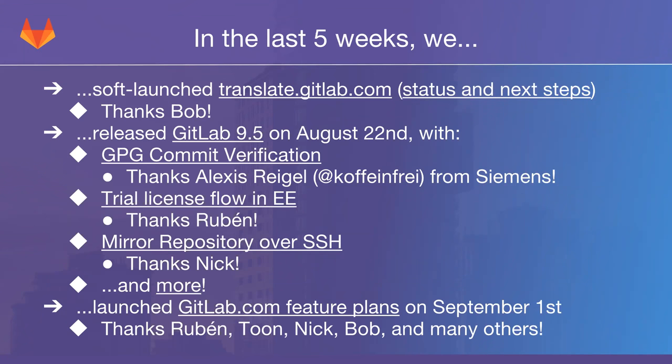On August 22nd, we released GitLab 9.5. A couple of notable things. First, GPG commit verification — a really awesome feature that we have wanted for a while, and it was pretty much entirely contributed by Alexis Riegel from Siemens. Siemens authorized him to work on this GitLab contribution because it was something they were interested in. He did a great job, and we worked really well together with Dimitri Zapragettes, our CTO, as well as some of our UX and front-end people. It's always nice when a headline feature is community contributed instead of built by the company.